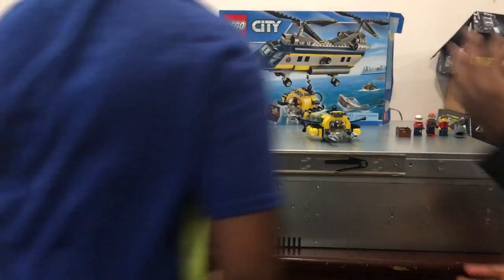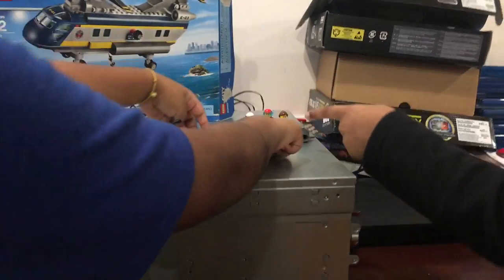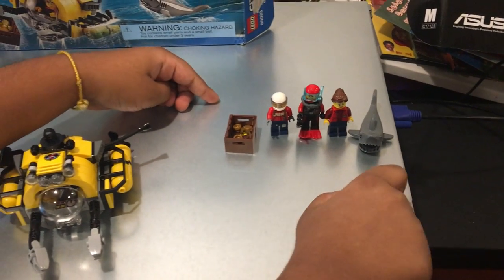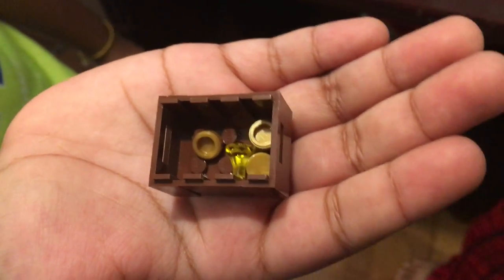This is the Deep Sea Helicopter, the Deep Sea Summarine, and over here we have three minifigures: the Plane Driver, the Scuba Diver, and the Summarine Driver. It also includes a shark and some treasure. Inside the treasure box there are three pieces of gold and a gold diamond.